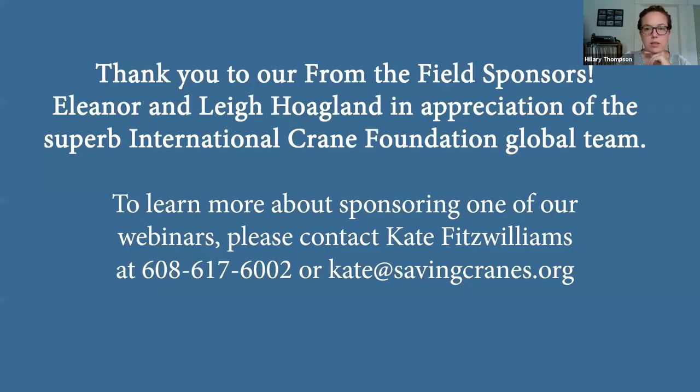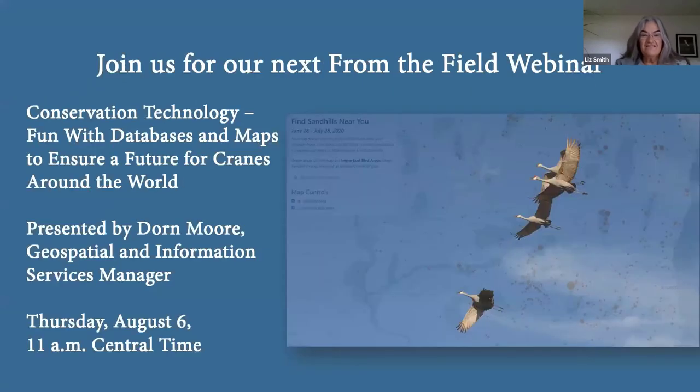Thank you to our From the Field sponsors, Eleanor and Lee Hovland, in appreciation of the superb International Crane Foundation global team. If you'd like to learn more about sponsoring a webinar, contact Kate. Please join us for our next From the Field webinar: Conservation Technology — Fund with Databases and Maps to Ensure a Future for Cranes Around the World, presented by Jorn Moore.